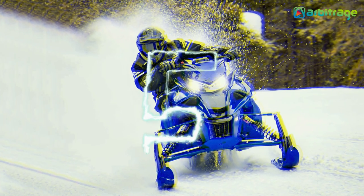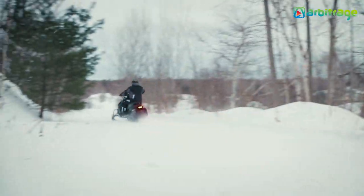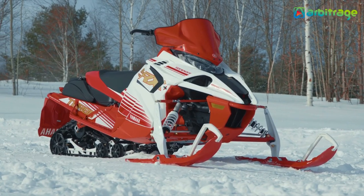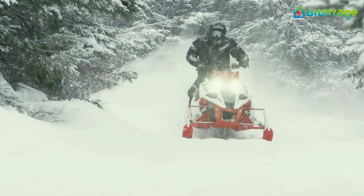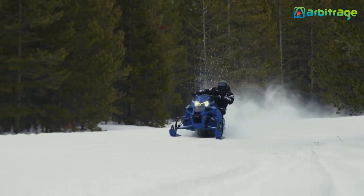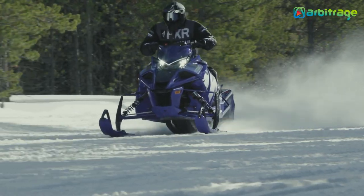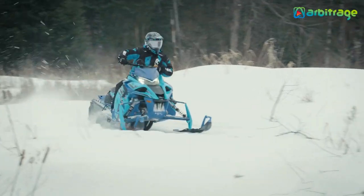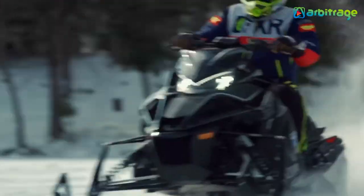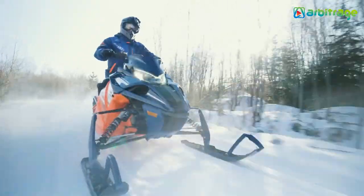Number five: Yamaha Sidewinder SRX LE. The Yamaha Sidewinder SRX LE has a fuel capacity of 8.9 gallons (33.6 liters) and is powered by a four-stroke 998 Genesis Turbo engine — one of the reasons it's considered the world's fastest production snowmobile. It features a YSRC high-performance clutch system which harnesses the Genesis Turbo's enormous torque. It's also equipped with a low-profile SRX 137 suspension, improving top speed while keeping the sled level in tight turns and giving it a sleeker appearance.